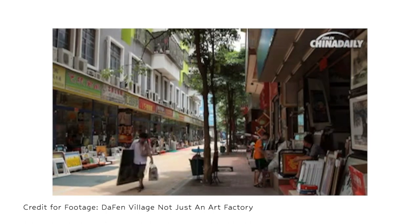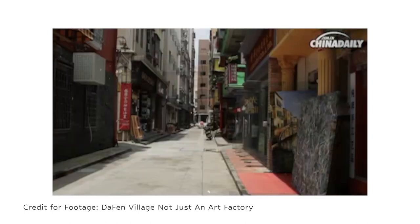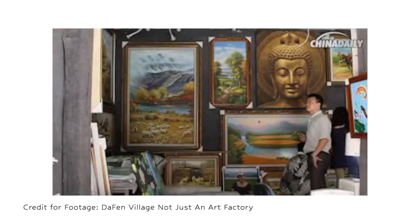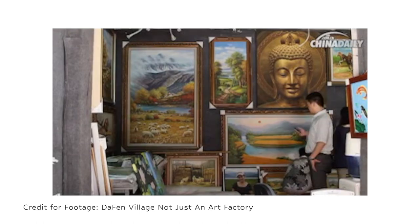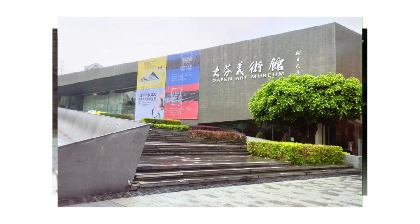As this industry got more and more popular, real artists also started coming here. They have their own creative style, their own color blending, and their own original work. So now you can also see different artists' studios and even an art museum here. It has become a big industry around painting.